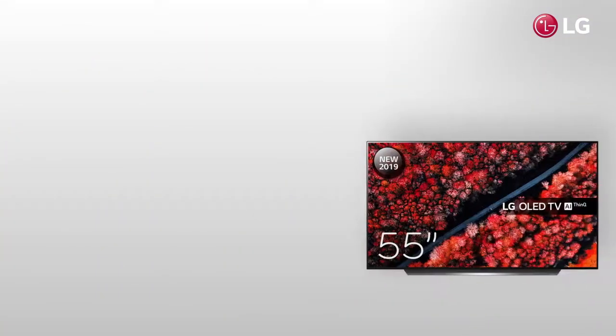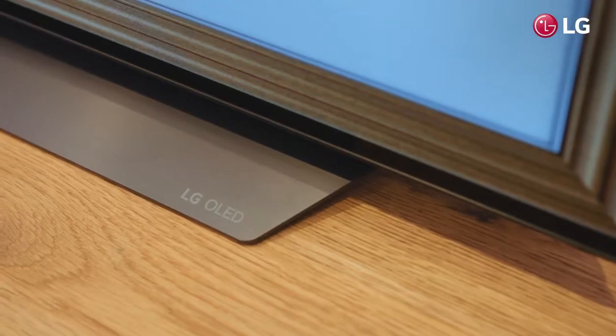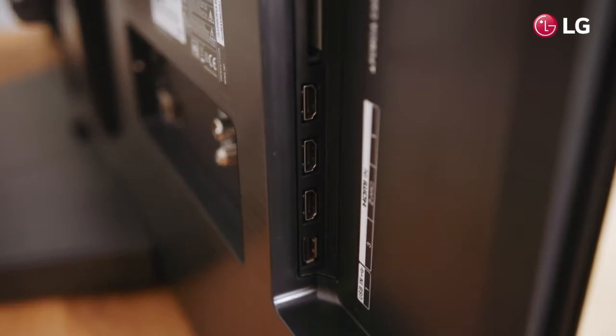Available in 55, 65 and 77 inch models, the bezel-less screen is surrounded by a dark metallic trim, and both the stand and rear of the panel boast an attractive brushed metal finish. There are four HDMI ports, three USB ports, and built-in Wi-Fi, Bluetooth and AirPlay too.